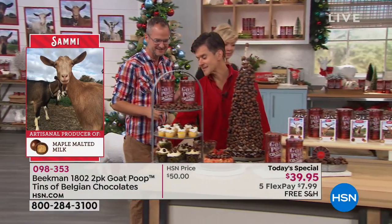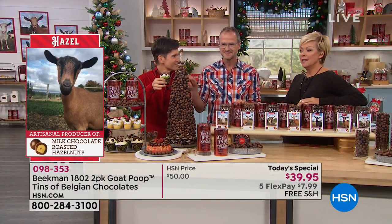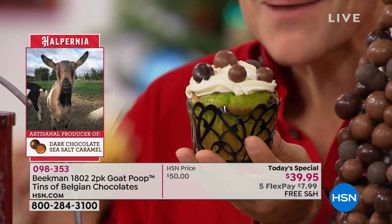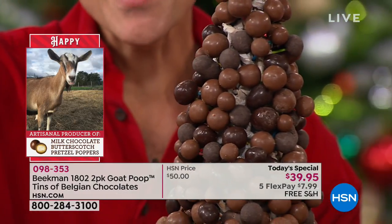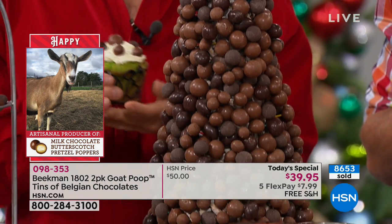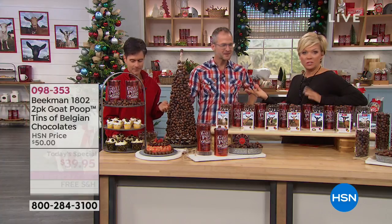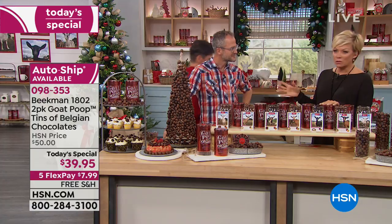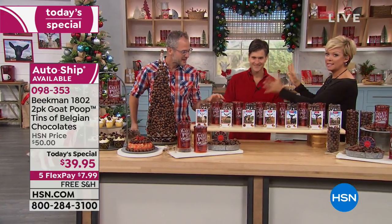Look at these cupcakes — if you're making cupcakes for the kids at school, just put one little poop on there. Wouldn't they think that was so funny? You can make little mini cupcakes with one poop on top, or go all the way and do an entire Christmas tree covered with the rich, luxurious Belgian chocolate. Some people are discovering HSN for the first time and are wondering what the Goat Poop story is.